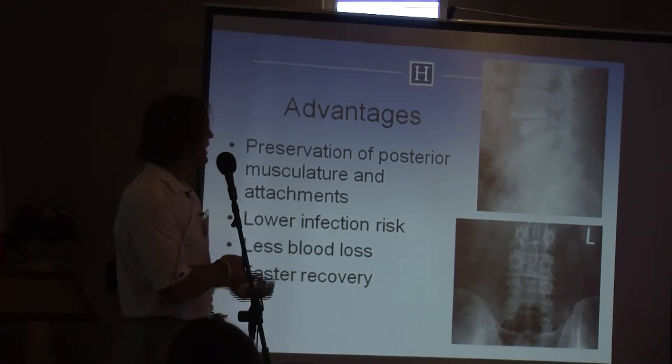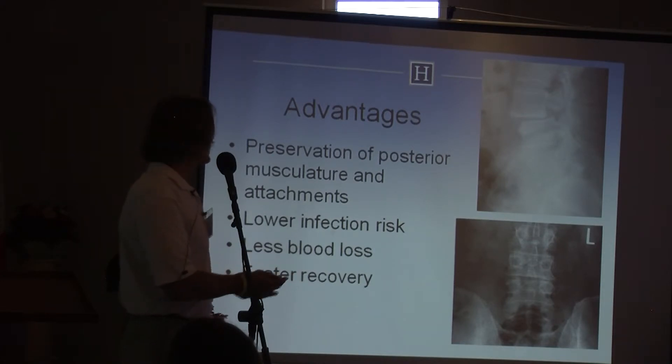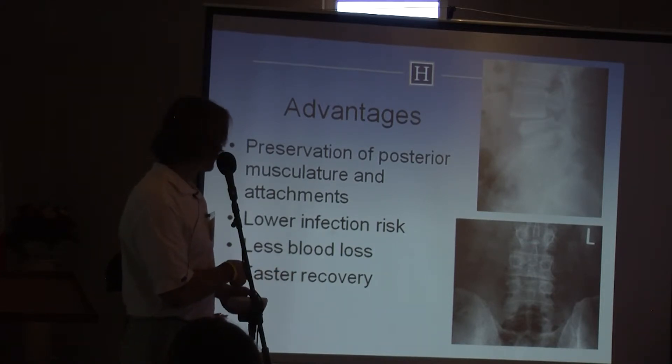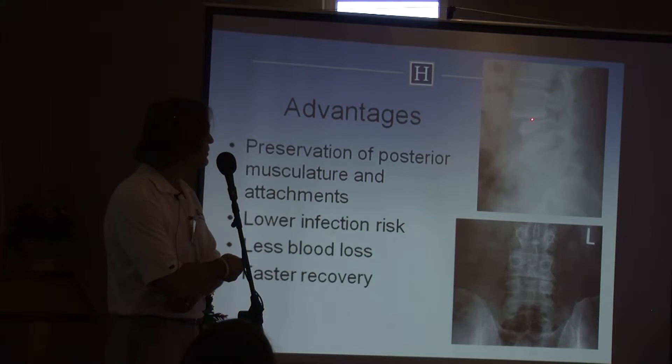Other advantages include a lower infection rate because we don't develop the big space, less blood loss, and faster recovery. This case is a unique one — an isthmic spondylolisthesis at the L3-4 level, with pars defects and degeneration of the disc with slippage.